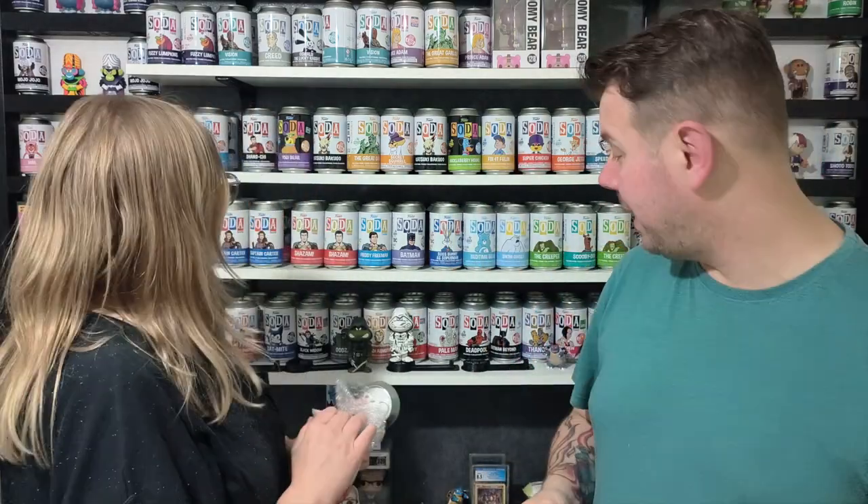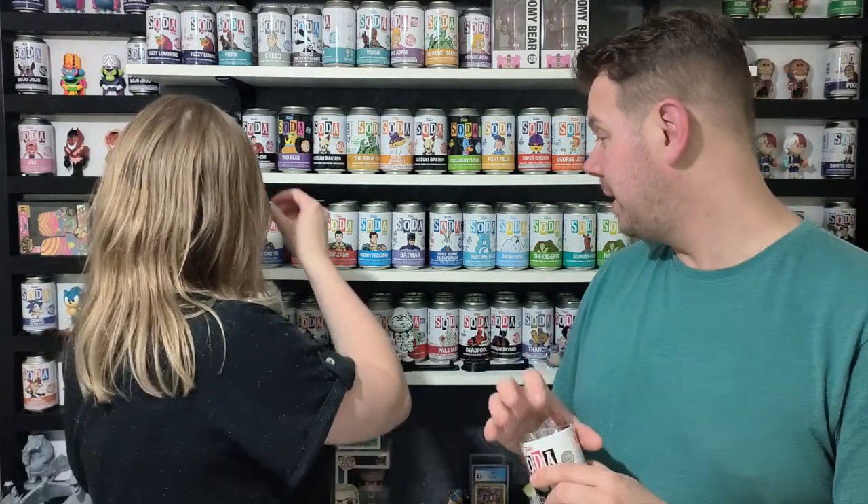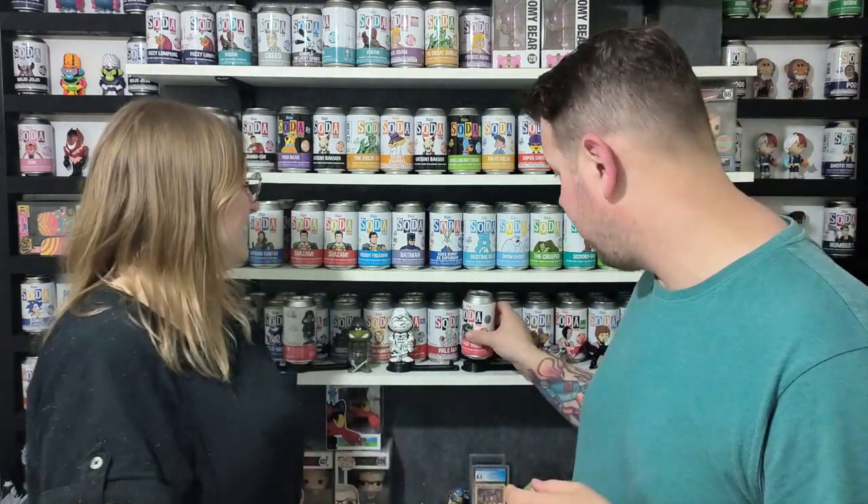We got two and managed to get the chase. I've seen on Facebook a lot of people pulling the chase, so they've been pretty lucky. It's nice to see that the chases are in the collection for people. What a piece - what an absolute piece, this is beautiful.